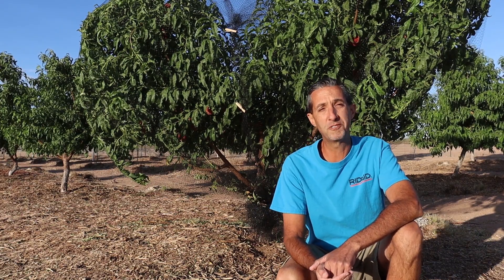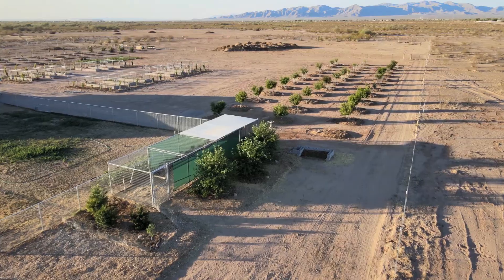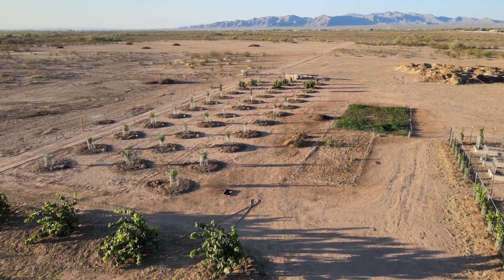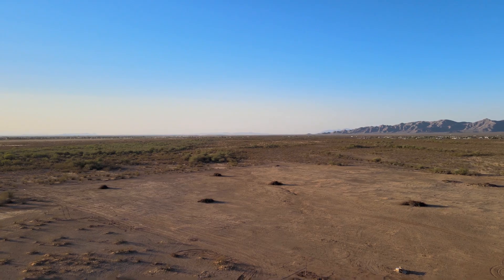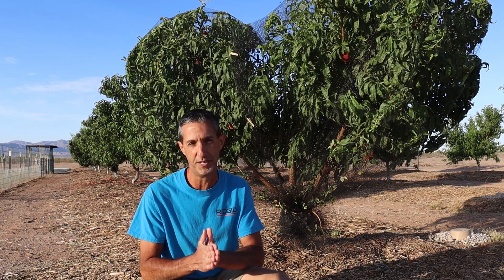Today we're going to be talking about peach royalty. Hello everyone, this is Dwayne with Edge of Nowhere Farm and we're coming to you today in the middle of May in 2022. Today we're going to give you a fruit highlight on one of our favorite fruits really of all time, and that is the Florida Prince Peach.